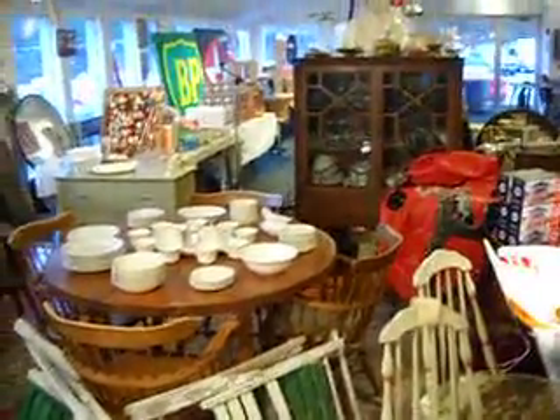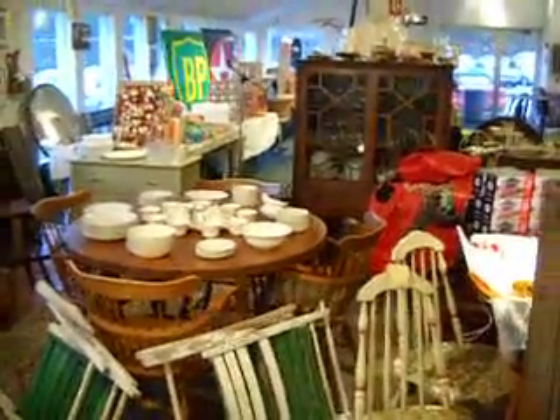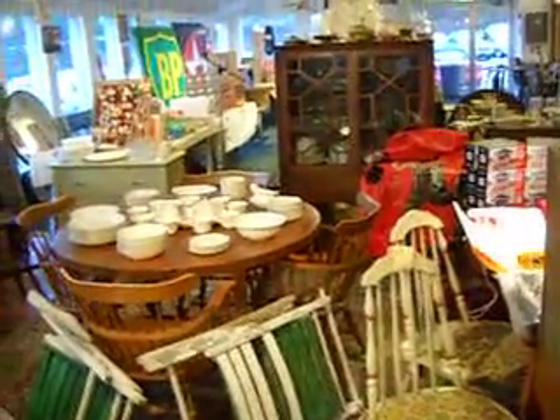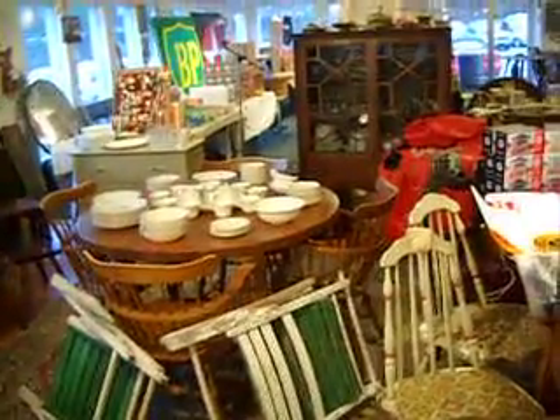We're having another fantastic auction Thursday, May 5th, at 1797 West Street in Barry, Mass at 6:30 p.m. I'm not set up all the way yet — I've got more stuff coming, but I'm going to show you some of the stuff I have right now.